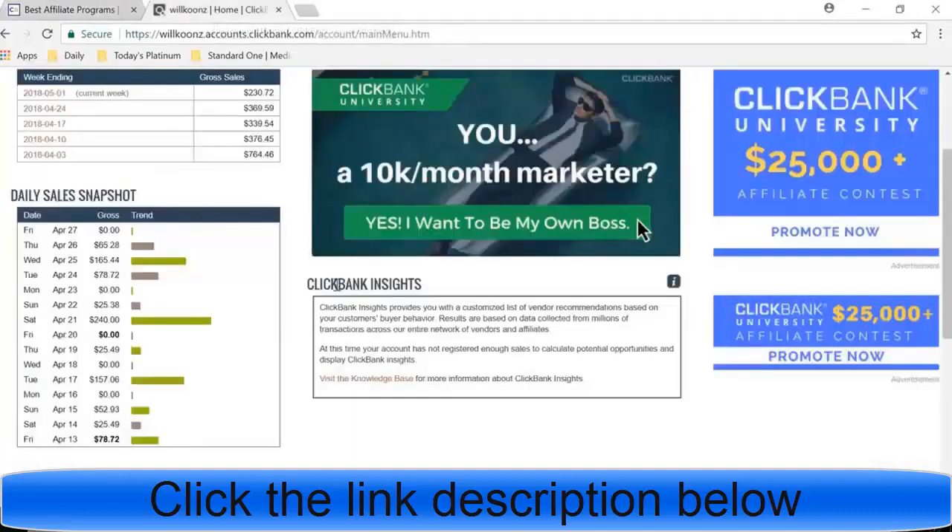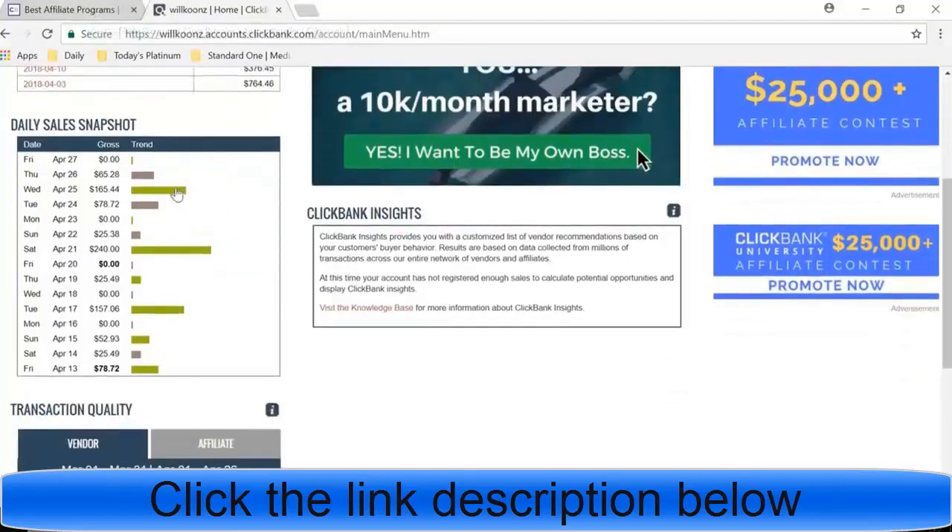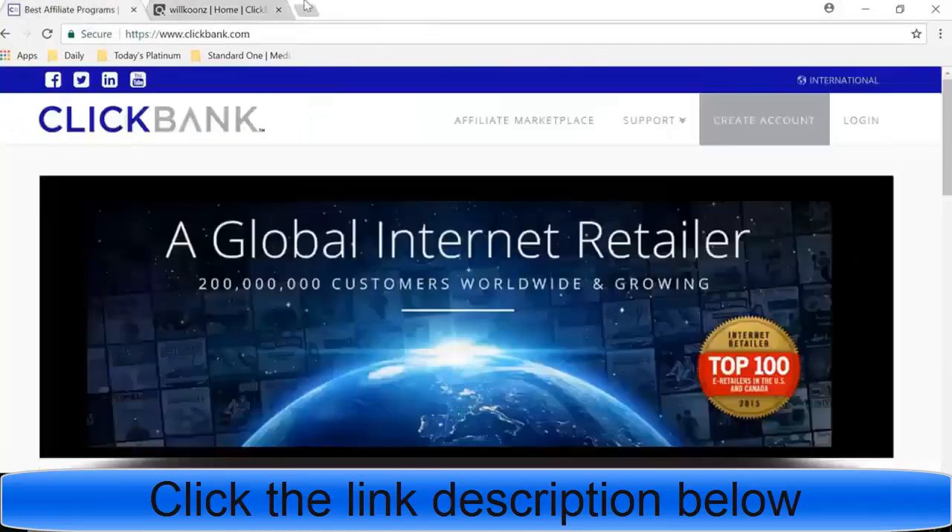I actually slowed down doing ClickBank a lot. I did it a ton in March but in April I launched my course and kind of stopped doing it altogether. But this summer my main goal is to scale up my affiliate marketing business to about $10k per month through free traffic, organic traffic, paid traffic, and a few other sources. Even without doing any work I was still getting sales through my Google Alert strategy and some links in older YouTube videos.